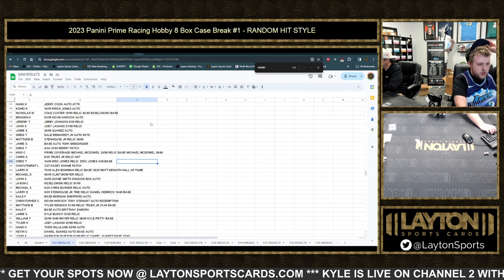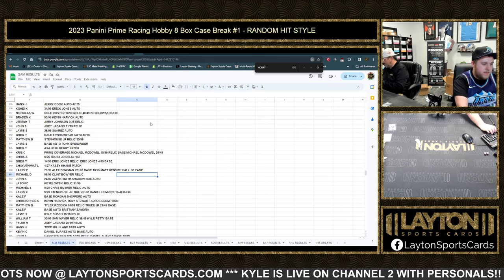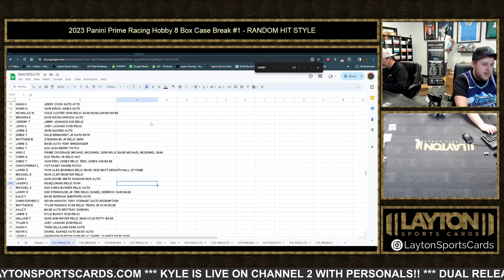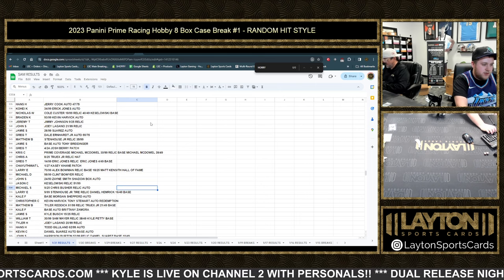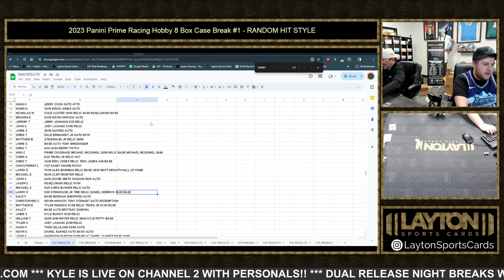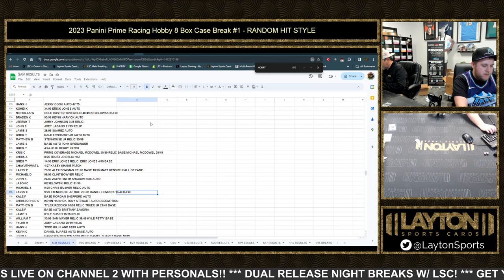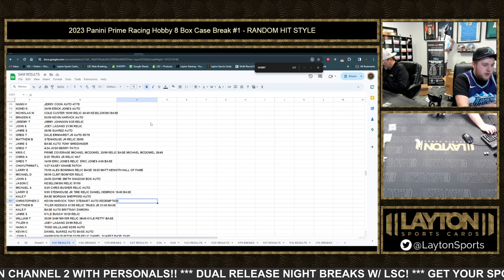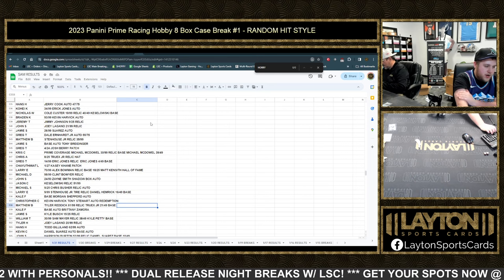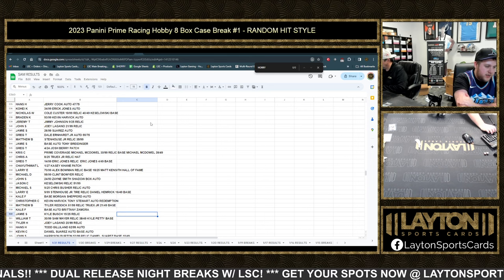Greg T with the two Eric Joneses. Chi Uthawatt — Casey Kahne patch. Larry E with the Alex Bowman and Matt Kenseth Hall of Fame. Michael D with the Clint Boyer relic. John S — Zane Smith shadowbox auto. Jason C with the Keselowski relic to 99. Michael S with the Chris Buescher relic auto. Larry E with the Stenhouse Jr. and Daniel Hemrick. Kale F with the base Morgan Shepherd. Christopher C with the Kevin Harvick-Tony Stewart redemption. Matthew B with the Tyler Reddick and Truex Jr. base. Kale F — Brittany Zamora. Jamie S — Kyle Busch.